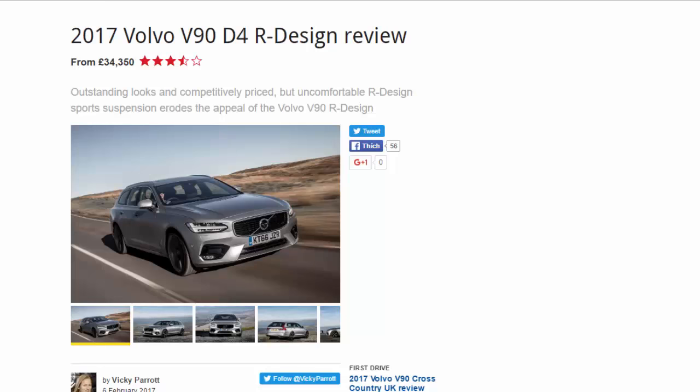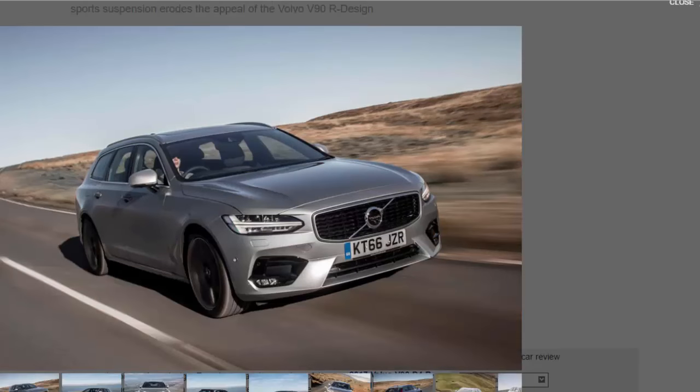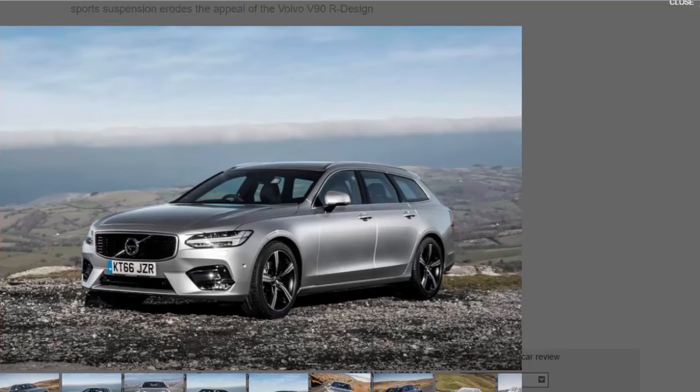2017 Volvo V90 D4 R-Design review, from £34,350. Seven out of ten: outstanding looks and competitively priced, but uncomfortable. The R-Design sports suspension erodes the appeal of the Volvo V90. What is the R-Design? Beauty is in the eye of the beholder, but just look at it — allow yourself a moment to soak in the sight of the new Volvo V90 R-Design. To these eyes at least, a truly spectacular piece of car design.